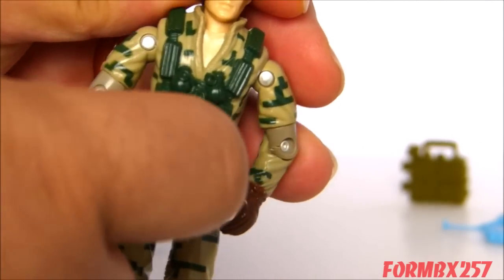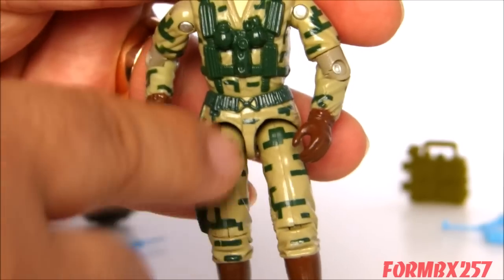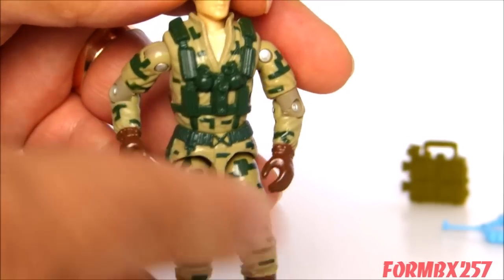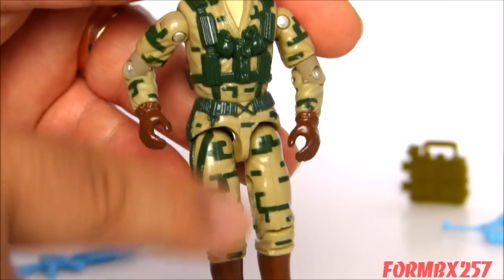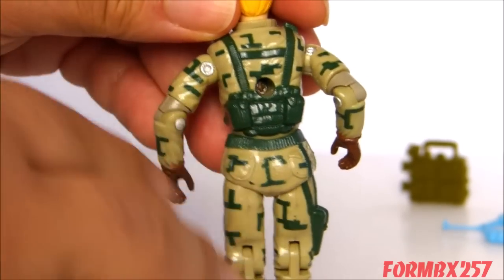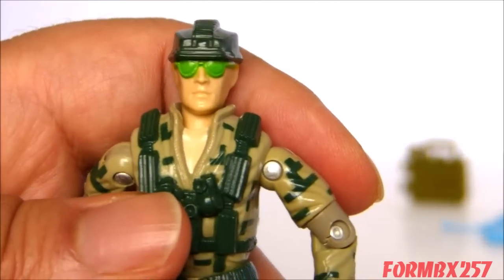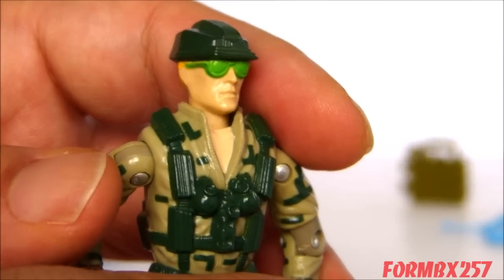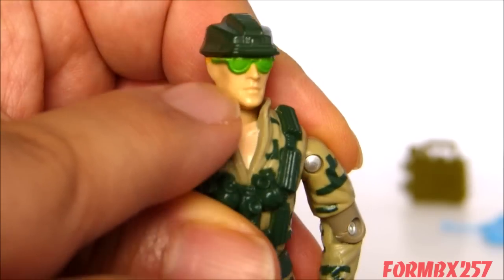One nice thing about his color scheme is the paint apps of the quote-unquote digital camo. Some people say it's really chunky for digital camo, but you have to understand this is the 1980s — masking for action figures of this scale wasn't really that good. They really were going for that modern camo all over his body, and it's really nice that they actually tried to do that. As far as his face sculpt is concerned, it's interesting that they gave him sunglasses to hide his eyes, and he has a kind of drawn, sullen look of expression on his face.